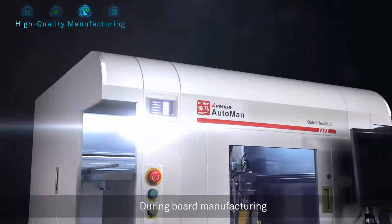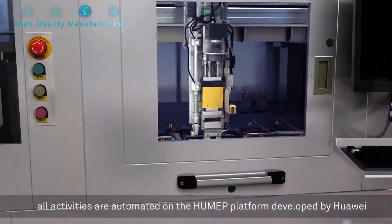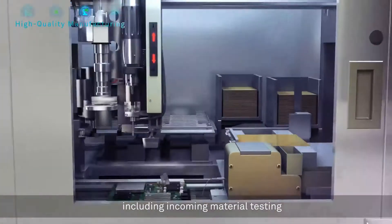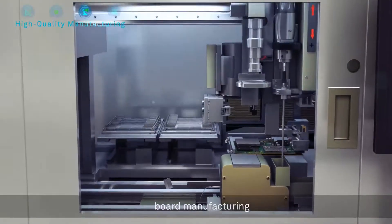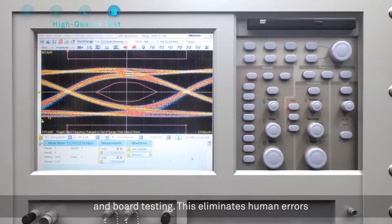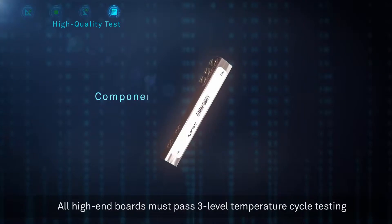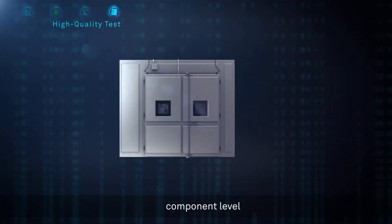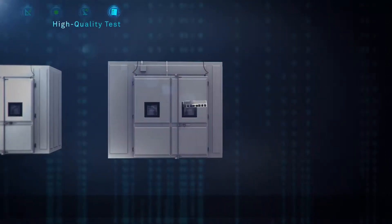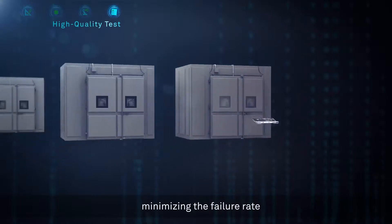During board manufacturing, all activities are automated on the Hump platform, developed by Huawei, including incoming material testing, board manufacturing, and board testing. This eliminates human errors. All high-end boards must pass three-level temperature cycle testing: component level, module level, and board level, minimizing the failure rate.